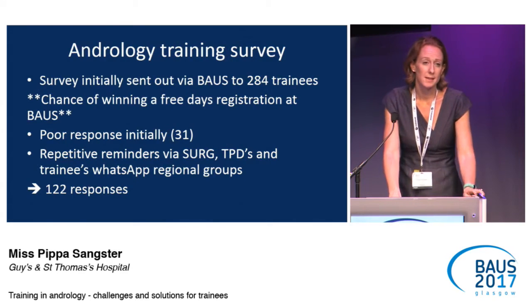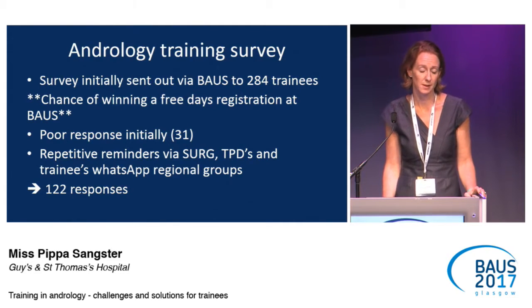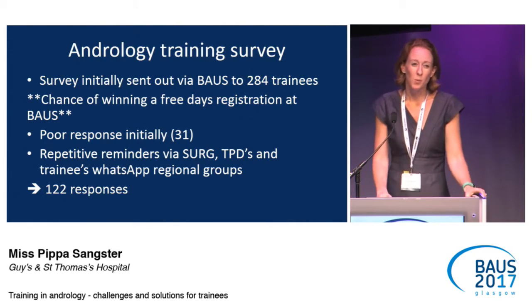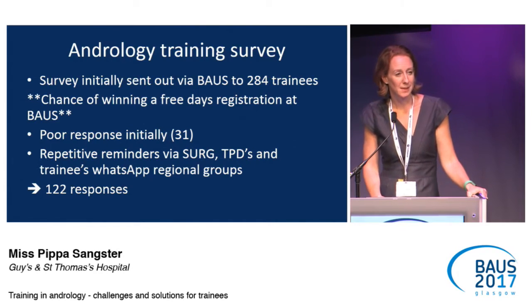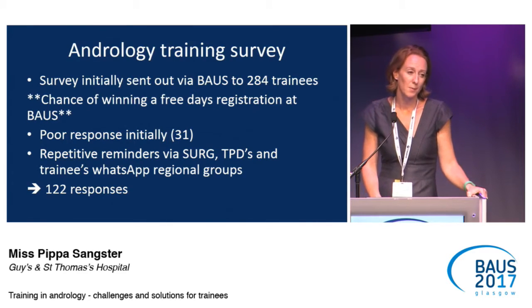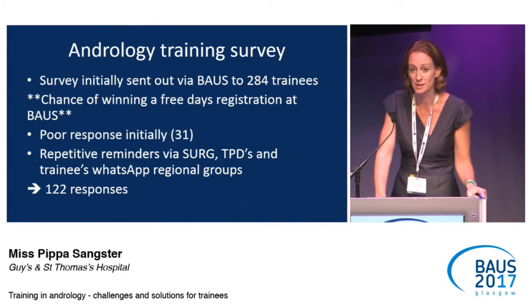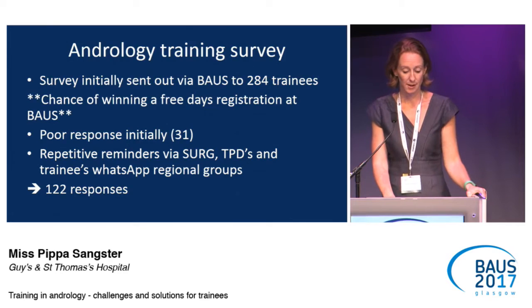To assess the situation, I sent out a SurveyMonkey via BAUS to all 284 trainees in the BAUS database. We offered a free day's registration at BAUS to try to increase response numbers. We had a fairly poor response initially. I then contacted everyone I knew — I'm grateful to all the TPDs and the BSGE group who helped — and we brought the numbers up to 122, but still less than half of trainees responded.